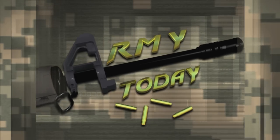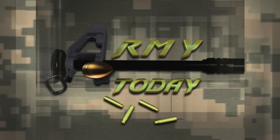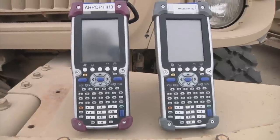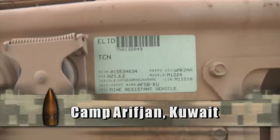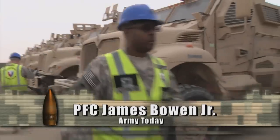From Soldiers Radio and Television, this is the Army Today, a daily feature from around the globe. The new Army Mobility Asset Tracking System, an upgrade of the Radio Frequency Identification System, is now underway at Camp Arifjan, Kuwait.